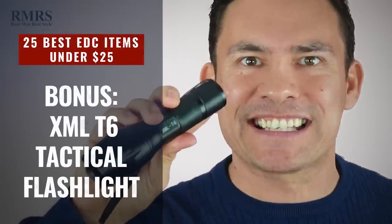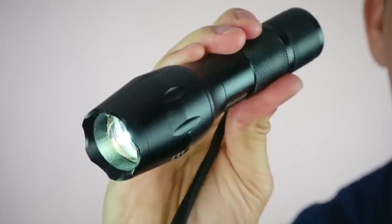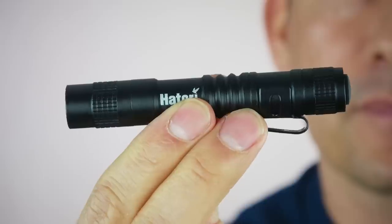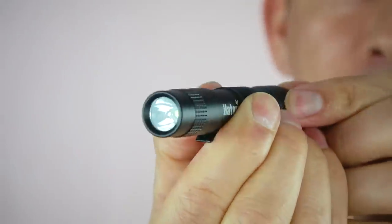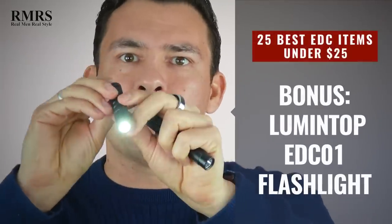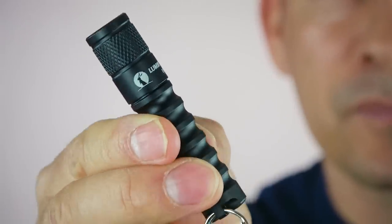Now let's talk about flashlights. First up I've got the XML T6 — it's relatively large for an everyday carry, but if you work at night and want 1,600 lumens, you've got it. For something smaller, look for how many batteries it takes. This one runs on a single AA battery, a relatively small flashlight with just over 160 lumens. And there's an even smaller one — look at the size difference — though this smaller one doesn't have a button that turns it on easily, but it does a good job and can attach to a keyring without you even knowing it's there.